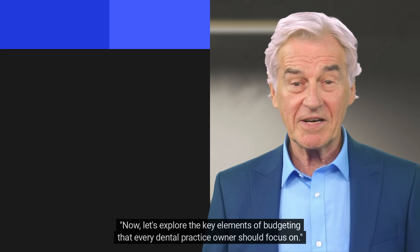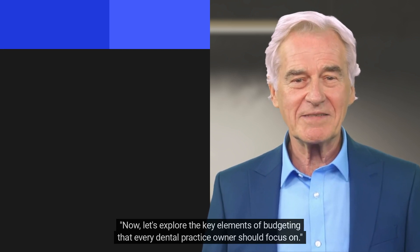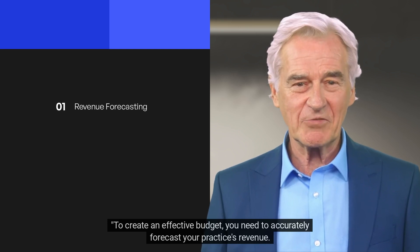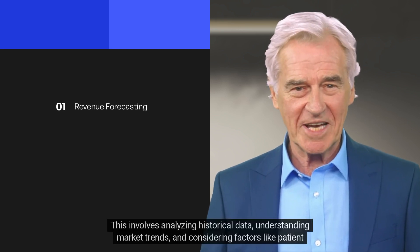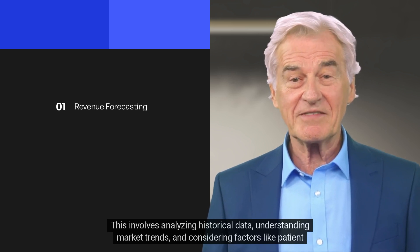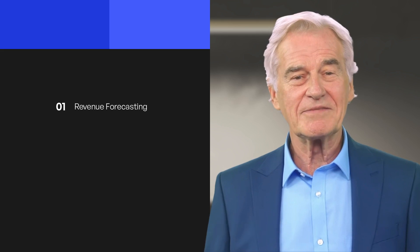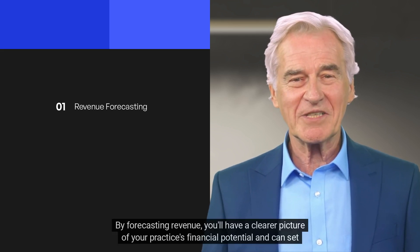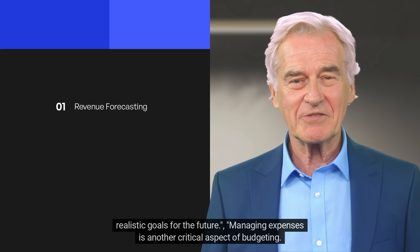Let's explore the key elements of budgeting that every dental practice owner should focus on. To create an effective budget, you need to accurately forecast your practice's revenue. This involves analyzing historical data, understanding market trends, and considering factors like patient demographics and treatment types. By forecasting revenue, you'll have a clearer picture of your practice's financial potential and can set realistic goals for the future.